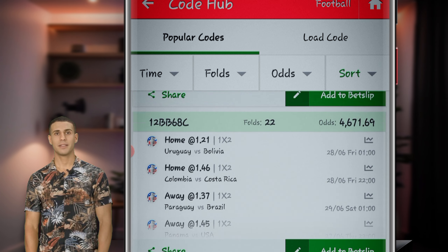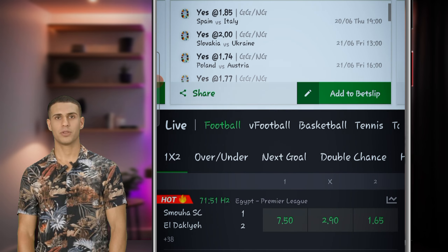Here's how to get started. Step 1 — Browse bet slips: Explore the available expert bet slips and choose one that suits your betting approach.